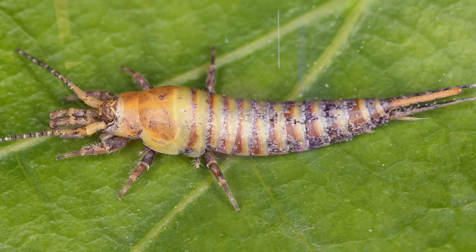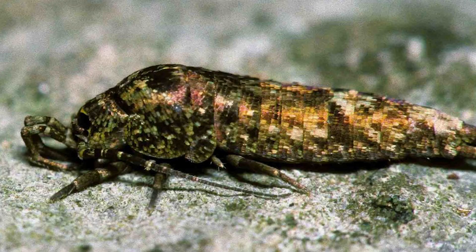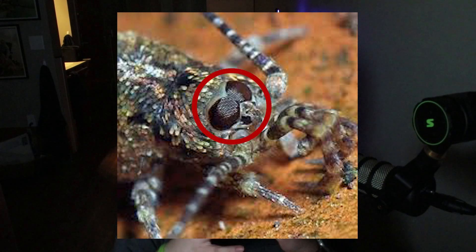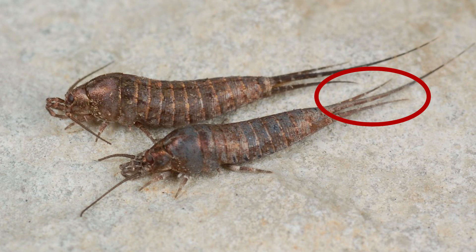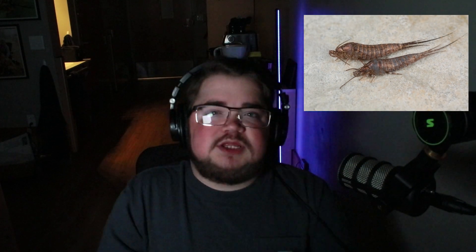Jumping bristletails have a number of very unique defining features. First of all, they have this unique scaled appearance — that's why I said they kind of look like shrimp, because they have this segmented appearance to them. They also have a metallic-looking sheen to their exoskeleton, making it look like scales. Their head is really interesting because they've got these two huge compound eyes that meet and join in the middle, which is very unusual and characteristic of Archeognatha. They also have three appendages coming off the back of the abdomen — two cerci on the back, which are the two shorter ones, plus one long terminal filament that is longer than the two cerci.